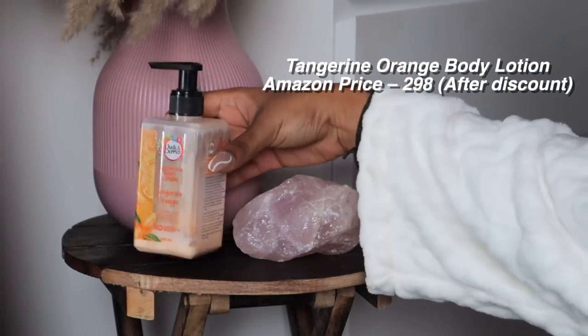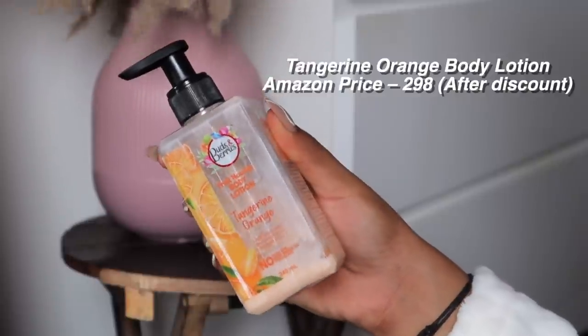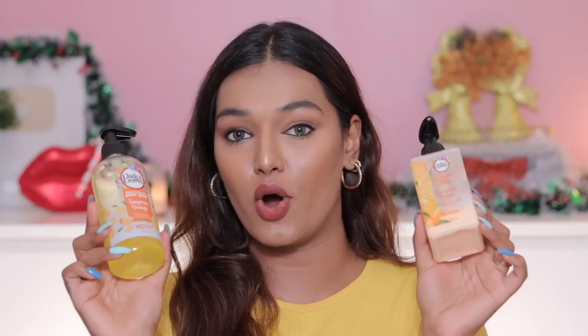Once I'm done with my shower, I go to my room and nicely pat my facial skin with a soft cotton t-shirt — the same one I wear to sleep — because I don't like the rough towel texture on my face. For the rest of my body I pat with a towel. When my skin is slightly damp I like to apply moisturizer so it soaks in really well. The moisturizer I clearly love is the Buds and Berries Fruit Nourish Body Lotion in the Tangerine Orange variant — the same variant as the body wash.